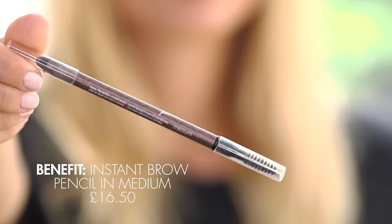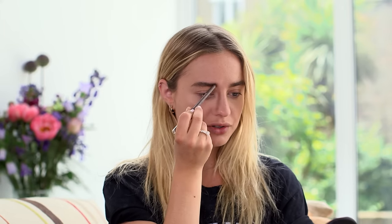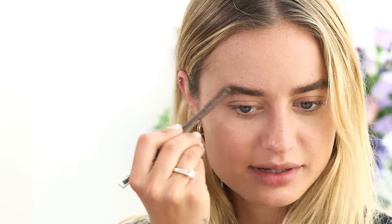Once the brow gel sets, I'll go in with a pencil and fill in any sparse areas to make them even more bold. This is a brow pencil by Benefit and it's called Instant Brow Pencil in the color medium. It's good to do little strokes upwards so that it just looks more natural and not like you literally took a pencil and filled in your eyebrow — just small strokes upwards. Don't go too crazy; it's better to go lighter and keep doing it for five minutes than completely mess it up.